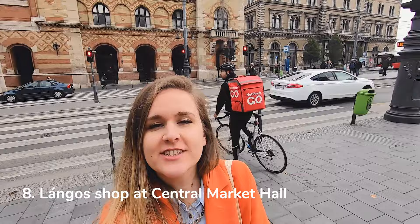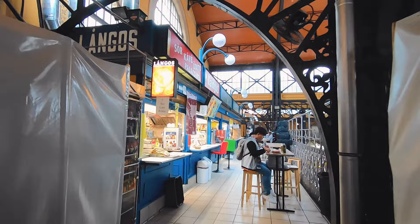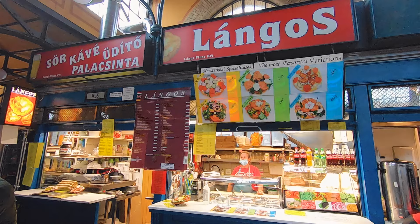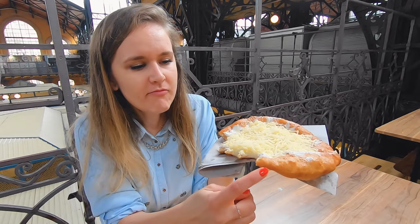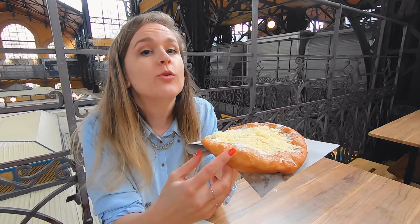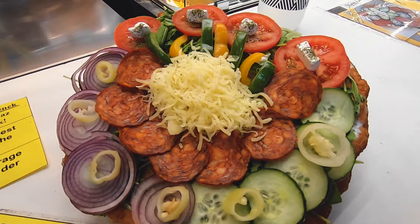I went to the Central Market to try out the langos. Due to COVID and travel restrictions, the market was almost empty. The langos place is located on the first floor, and before 2020 this place was always full of people. The kiosk offers many toppings — in my opinion, too many toppings — and I went for the traditional cheese and sour cream version. This one is very good: crispy from outside, fluffy inside, and not very oily. Highly recommended. Be careful though, because the sellers can tell the difference between locals and tourists and might offer you a more expensive option, so make sure to check the prices before ordering.